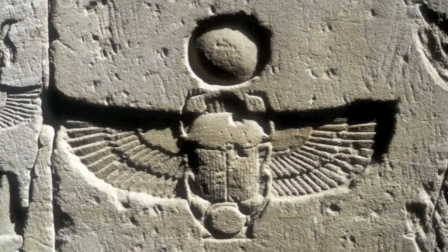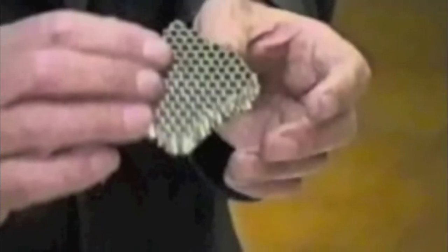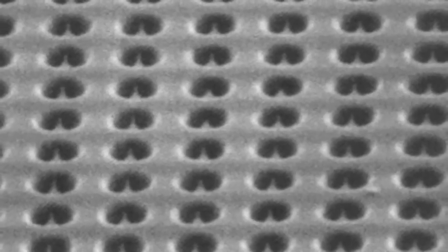He got into this and found out that the bug wings themselves were creating an anti-gravity phenomenon under certain conditions. What we have here — I think I found the bug, actually a beetle — if you analyze this bug structure, you see a hexagonal pyramid structure array throughout the entire bottom wing.